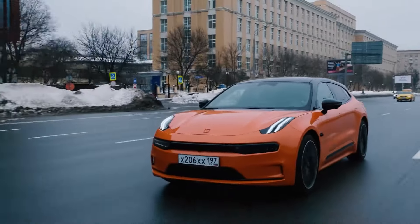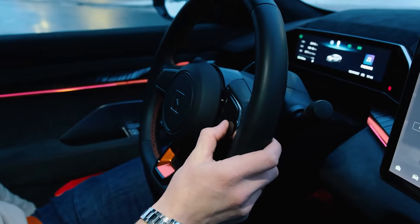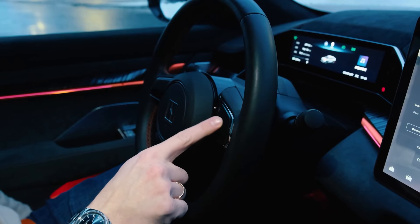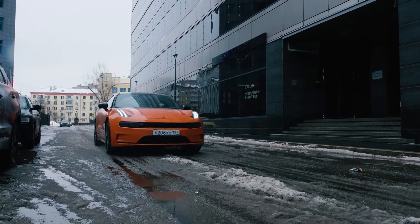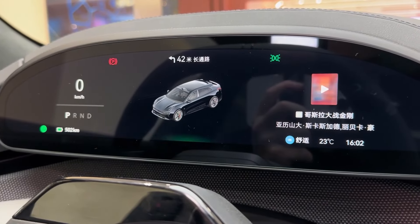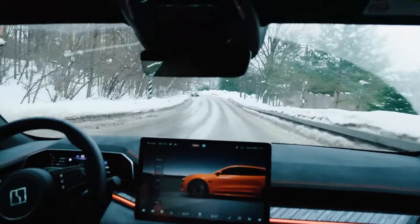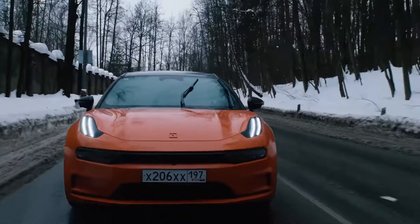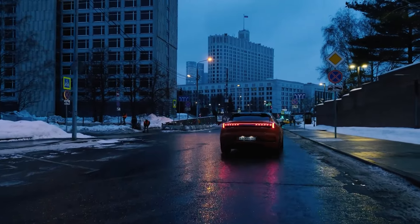On the road, the ZK 001 impresses with its smooth and responsive handling. The low center of gravity, thanks to the battery placement, enhances stability and cornering performance. The ZK 001 is also packed with advanced driver assistance systems, including adaptive cruise control, lane-keeping assist, and automated parking. These features make driving not only safer but also more enjoyable. The ZK 001 offers multiple driving modes including Eco, Comfort, and Sport, each adjusting the vehicle's performance and handling characteristics to suit different driving conditions. Whether you're navigating city streets or enjoying a spirited drive on a winding road, the ZK 001 adapts to enhance your driving experience.